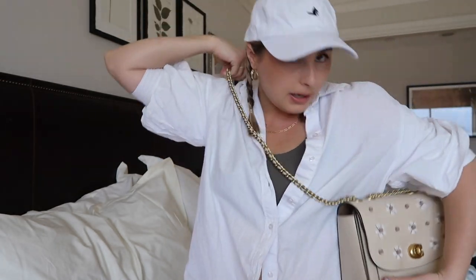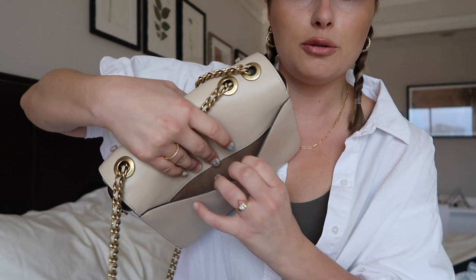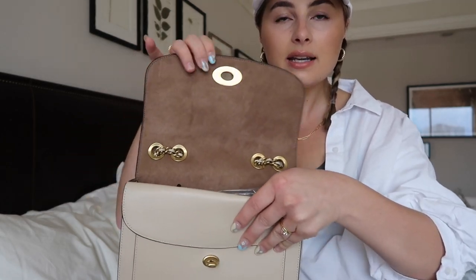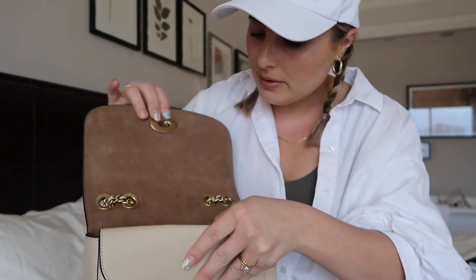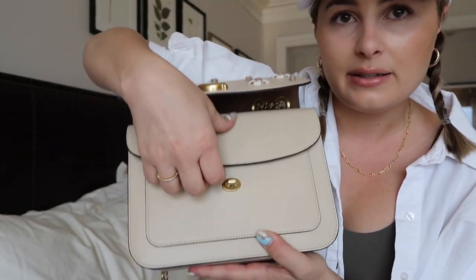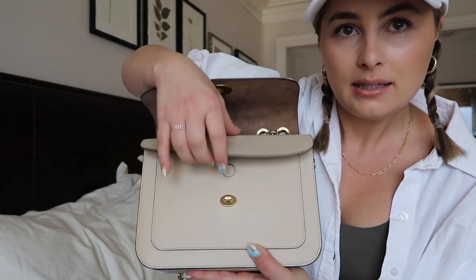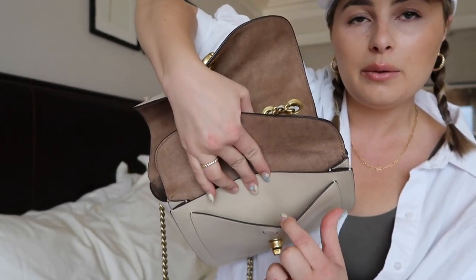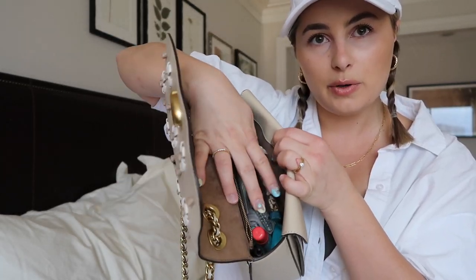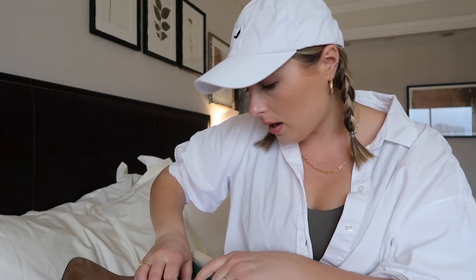I really love the adjustable chain — it can be shorter or you can make it longer and wear it on your shoulder or crossbody. This is the back of the bag; it has a nice little pocket where I can stick my phone or anything I need quick access to. You just twist this little clasp to unlock it. It's a gorgeous suede material on the inside. There's a secret compartment that's magnetized, and then two more little pouches. Inside there's one big main compartment plus a zipper pouch.